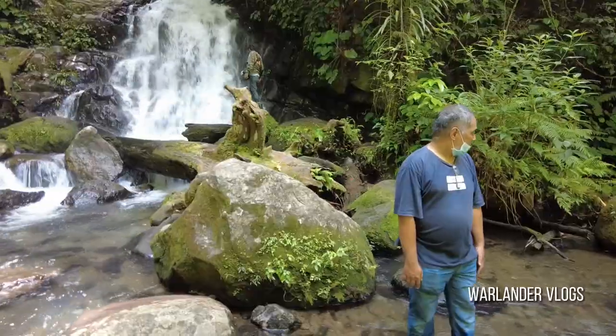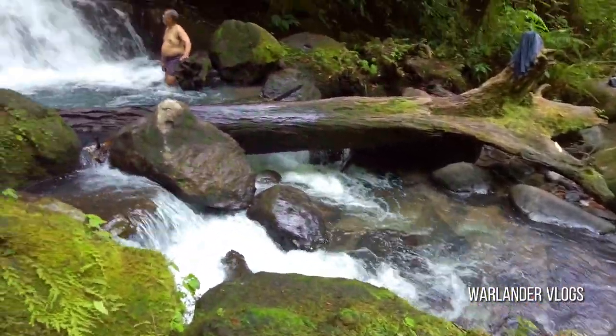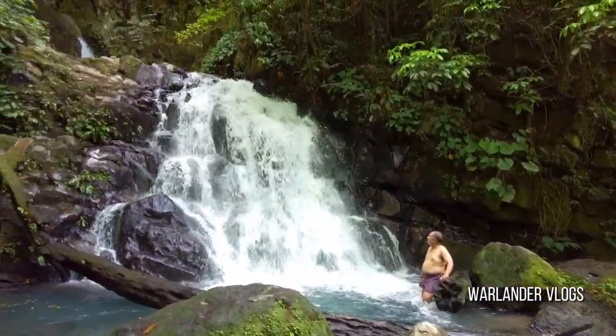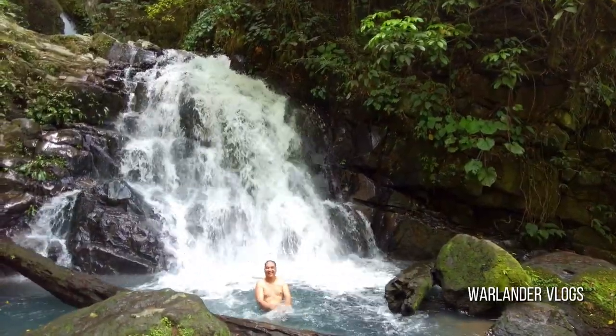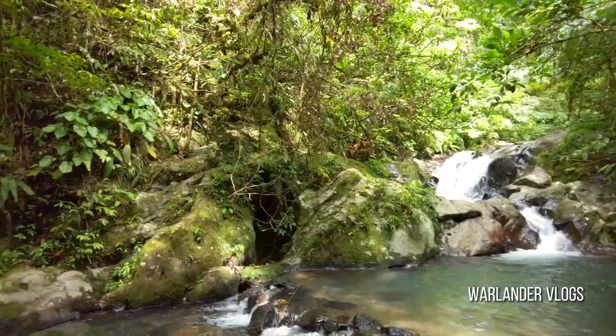When we arrived at the falls, we were in awe of its beauty. The water cascaded down the rocks, creating a serene and peaceful atmosphere. The mountain spring water is so fresh and cold. The depth of the water is only around 4 to 5 feet, which makes it pretty safe for kids and adults to enjoy and relax.